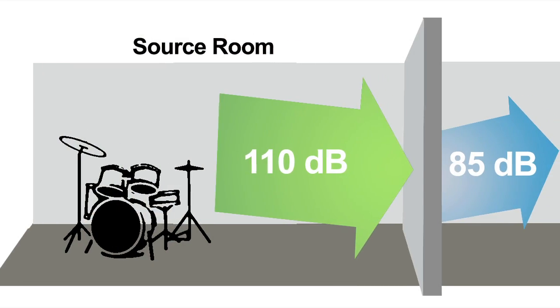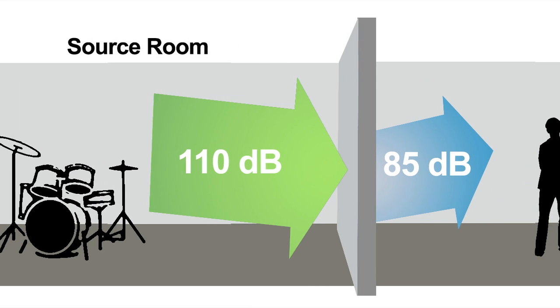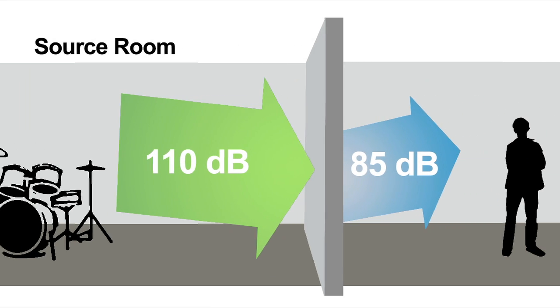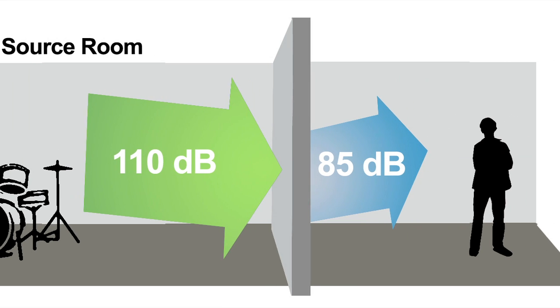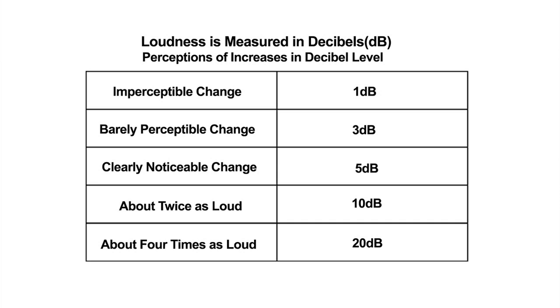Acoustic materials in the wall and in the room weaken sound waves and lower the decibels in frequency. So on the other side of a wall, with soundproofing, the drumming registers at 85 decibels — much quieter. This 25 decibel difference is the transmission loss. Since humans perceive a loss of 10 decibels to be half as loud, a loss of 25 decibels sounds almost 75% quieter.